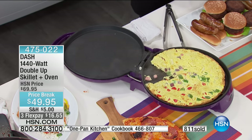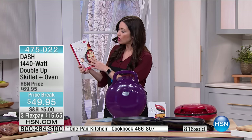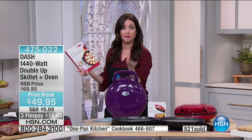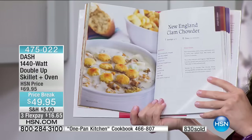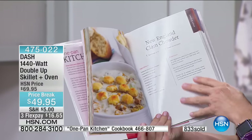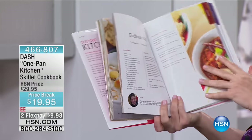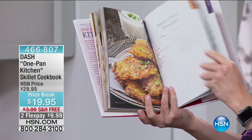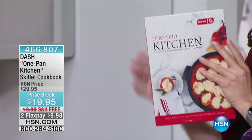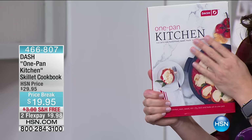That cookbook — this is called One Pan Kitchen. It's loaded with 120 delicious homemade meals you can make in your skillet. New England clam chowder — you're making soups and chowders in here as well. Firehouse chili. Sweet potato pancakes. So ask your representative about that. It's only $19.95 with free shipping and handling.